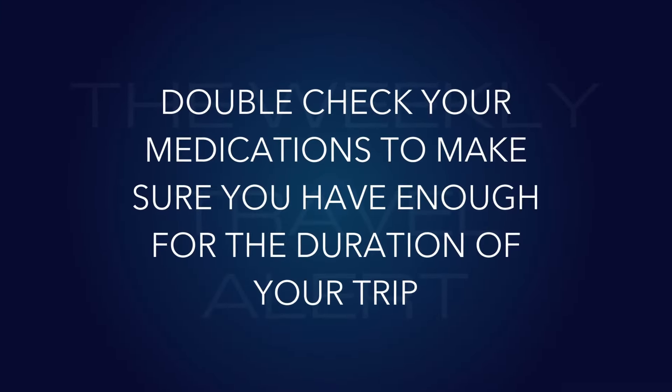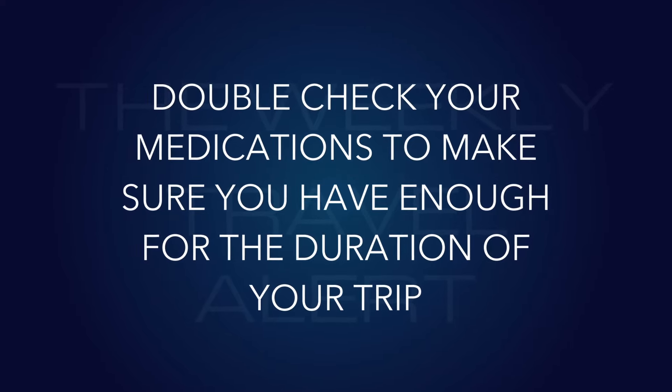Number eleven: double-check your medications to make sure you have enough for the duration of your trip. Pack them only in your carry-on, not checked luggage, and make copies of your prescriptions on your cell phone. In Europe you can actually get a lot of prescription medications without a prescription, especially for colds. For longer trips, you might need your doctor to issue an additional prescription you can have filled while you're there.